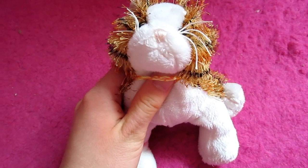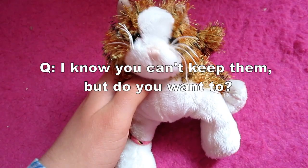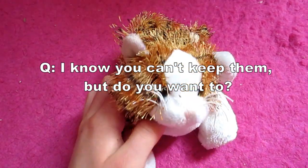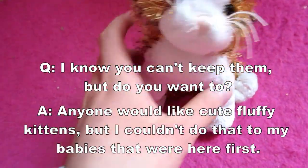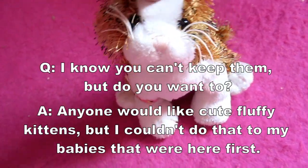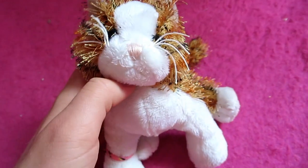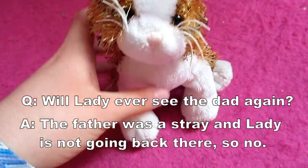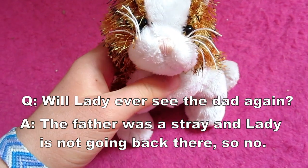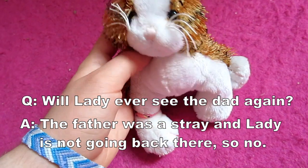Time for the question segment of the video. The first question is: I know you can't keep any, but do you want to? Yeah, it would be kind of cute to have kittens around, but honestly I don't want to because I don't want to upset our cats. Our cats are already upset enough about Lady and I'm thinking of them more than I am of me. Will Lady ever see the daddy again? No — the daddy was a feral stray, he was not domesticated. She's not going back there anyway, so she wouldn't be able to see the daddy again.